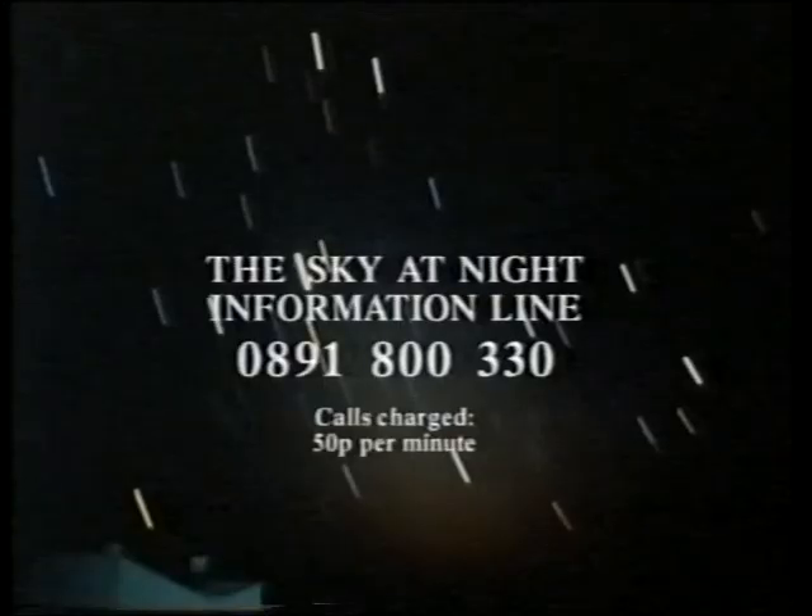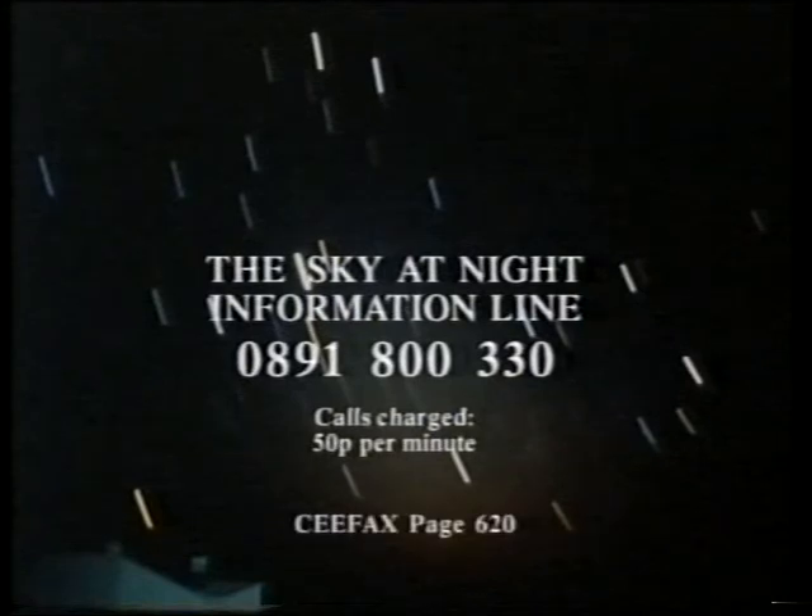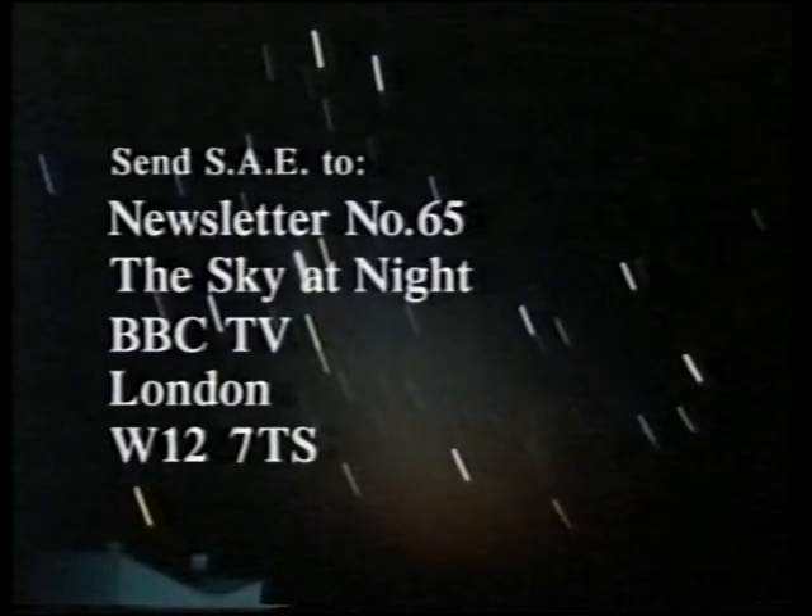If you want the latest astronomical information, dial up the Sky at Night information line on 0891-800-WCO, or CEEFAX page 620. And it's newsletter time — if you want your newsletter, send your stamp to this envelope to newsletter number 65, the Sky at Night, BBC TV, London, W12 7QS.